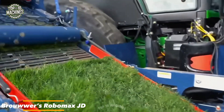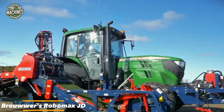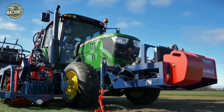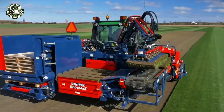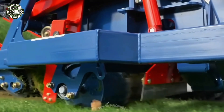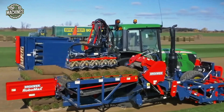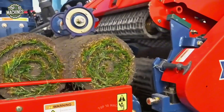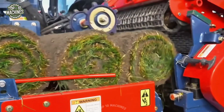The Brouwer Robomax JD is a highly efficient turf harvester equipped with a simple yet effective stacking system. It neatly stacks four or five rolls of turf at a time onto rear-mounted pallets, which can then be easily moved with a forklift. The Robomax JD combines reliability, precision, and user-friendly features, making it an exceptional choice for professional turf harvesting.